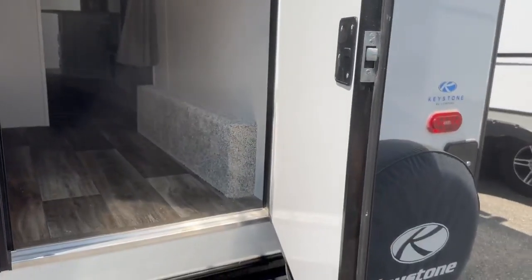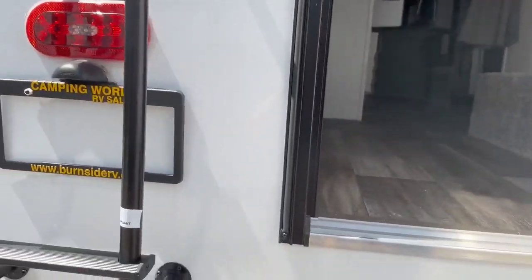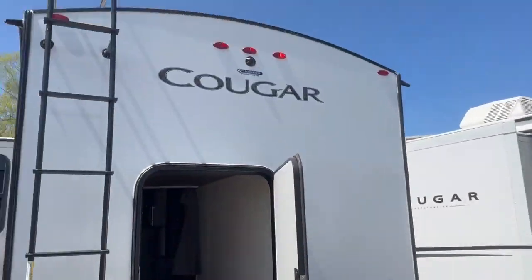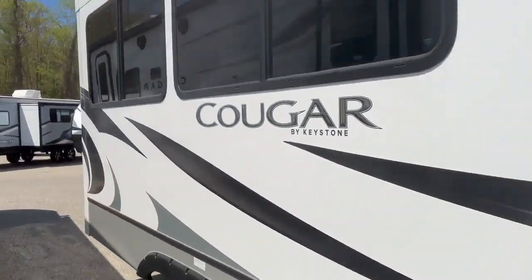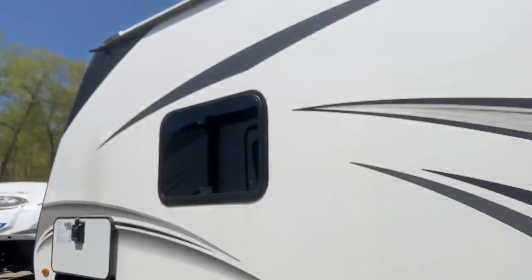Gavin, come show it off — he doesn't want to go in there. There's a prep for a backup camera, and you've got a window on each bunk, which is nice so it doesn't feel claustrophobic. Big windows let in all the natural light.